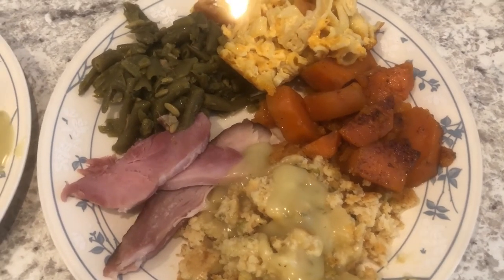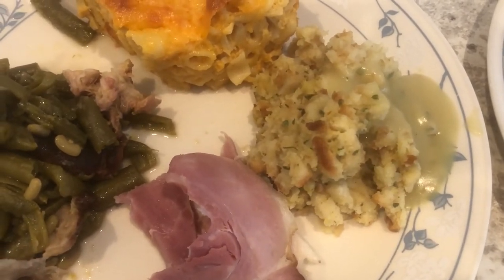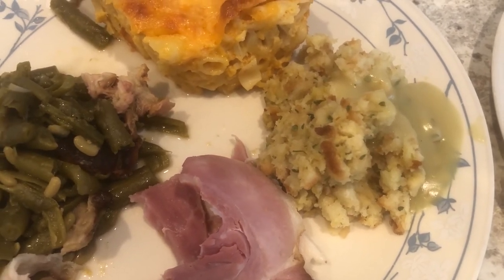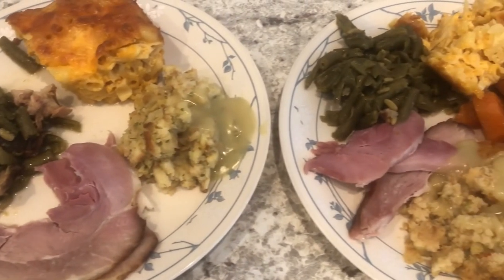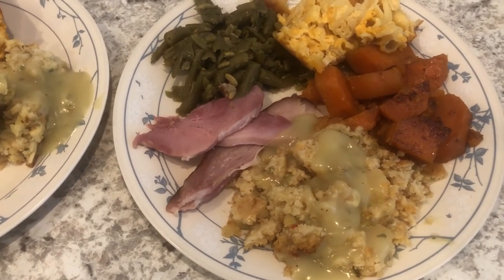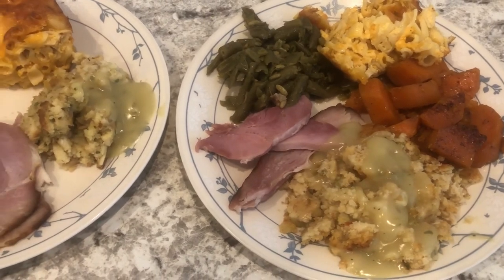Howard made a spiral ham, and I made green beans with ham hocks, baked macaroni, and sweet potatoes. The only thing I didn't make was bread, and I kind of wish I had. Howard does not like cornbread dressing at all — he only eats Stovetop — so his plate has Stovetop with gravy, green beans, and macaroni and cheese. This is the last dinner video for the week since we'll be having leftovers for a few days.